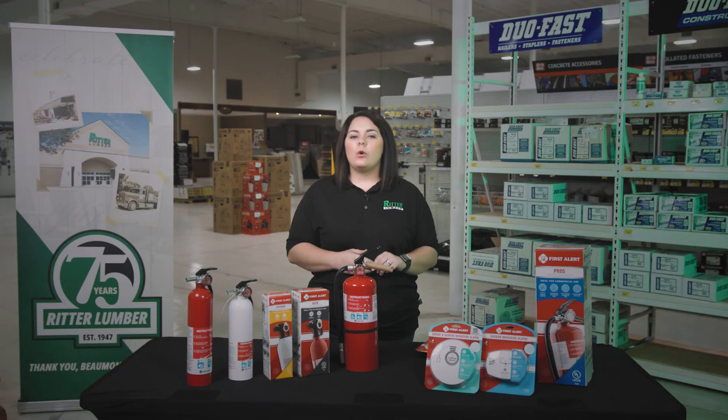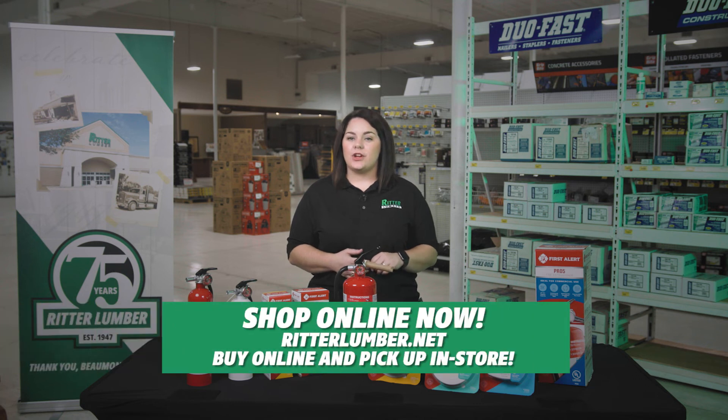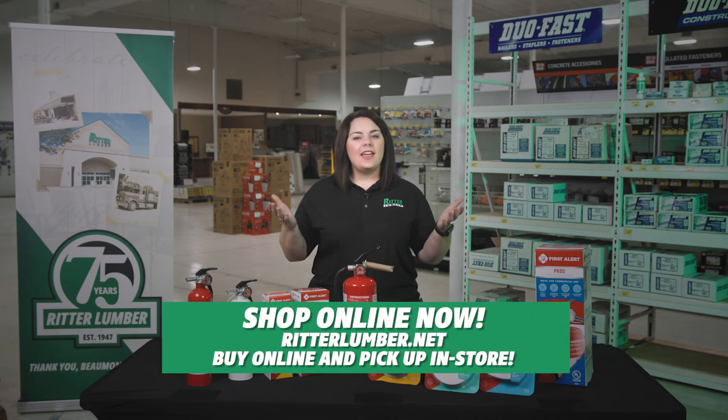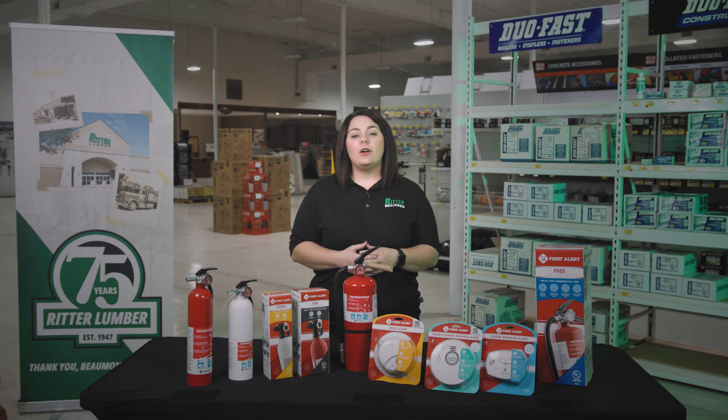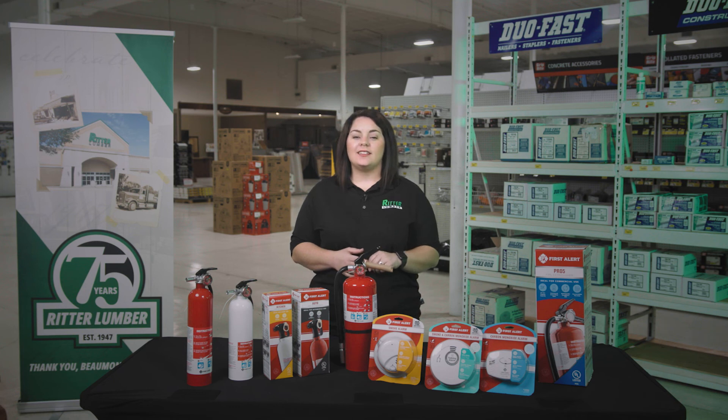Knowing smoke or fire is present is only a small percentage of the situation. All of your fire safety items can easily be found online from RitterLumber.net. Just shop online and pick up in store. Shopping local has never been easier. I'm Mandi, and this has been another at-home tip from Ritter Lumber. Be sure to keep your eye here for more tips on how Ritter Lumber can simplify your project. See you next time!